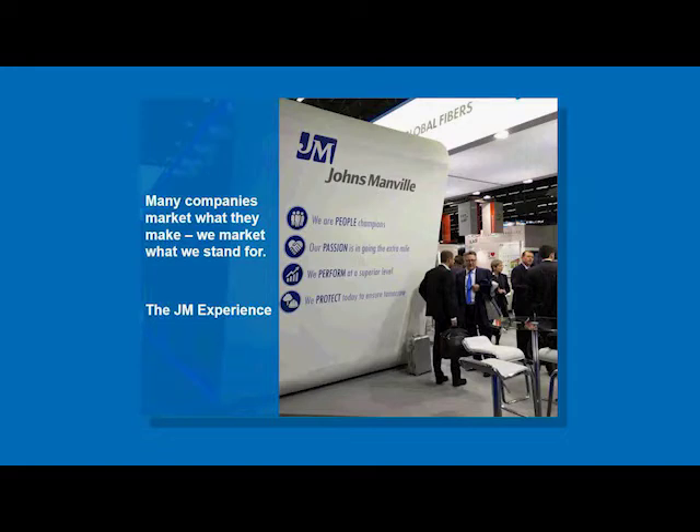We're frequently asked whether we send out these presentations upon conclusion, and that's not something we do, but we do record the presentation so you can send copies and links to your colleagues within its full context.